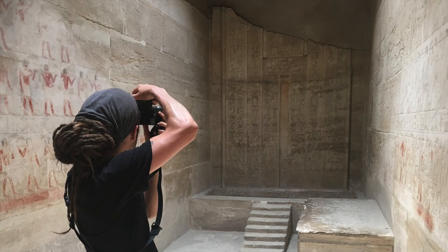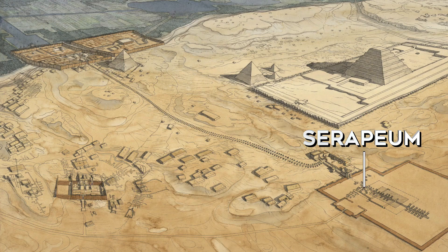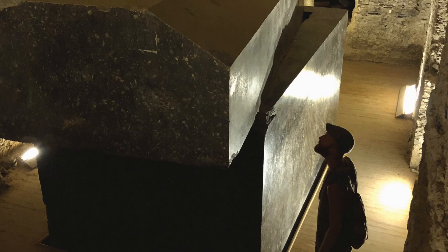We then went out to the Serapium, which we will cover in our next video. This is a place that you should not miss under any circumstances when you visit Egypt — it's truly amazing, and you'll understand why when you watch our next video.